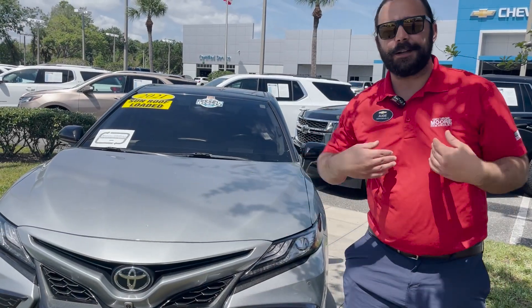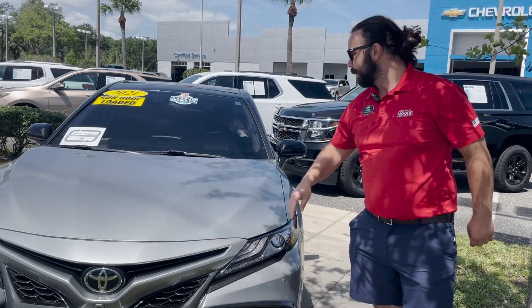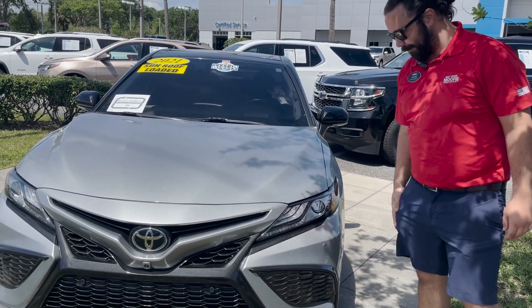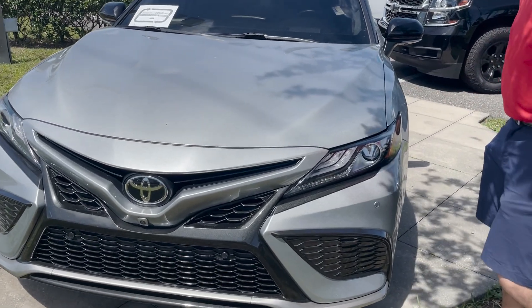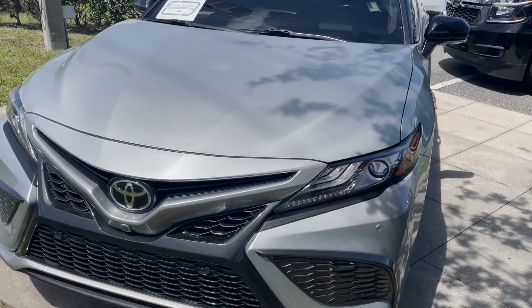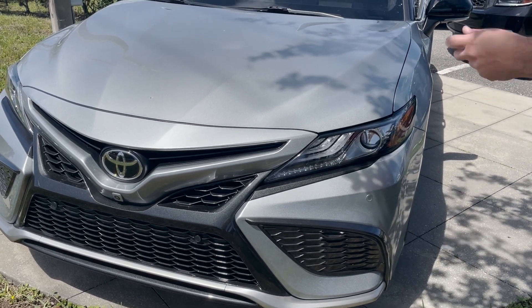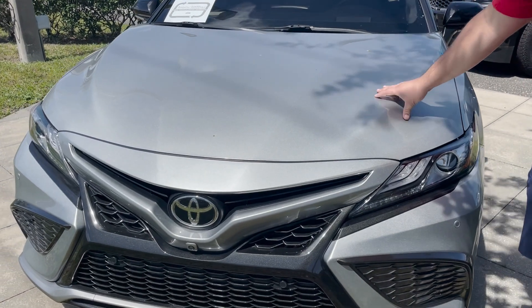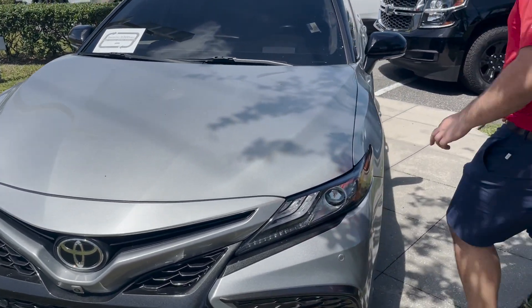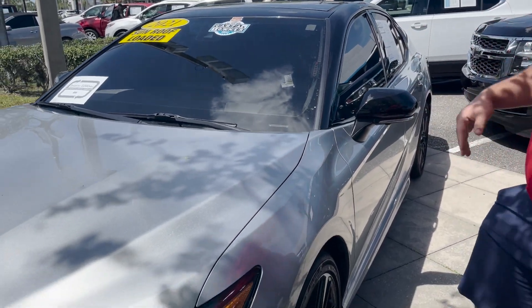What's up Jacksonville? It's Augie here at George Moore Chevrolet. Right beside me, I got this beautiful pre-owned 2021 Toyota Camry XSE. It's got plenty of great features in it. It comes in Celestial Silver with a color combo of midnight black metallic on top. So it looks really great.